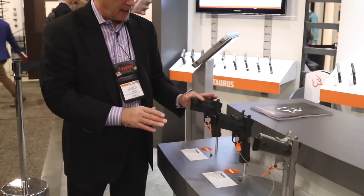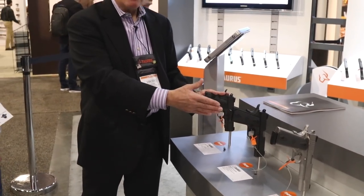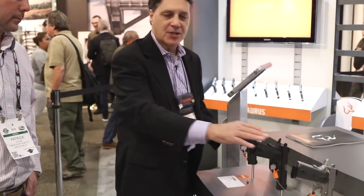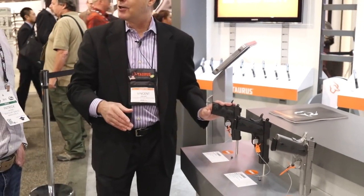This is the first offering of the new 1911 family. In matte black, the Officer, Commander, and full-size all have an MSRP of $609. If you want stainless steel in the full size, it's $719. For single-stack, single-action-only 1911 fans, this is an excellent value.